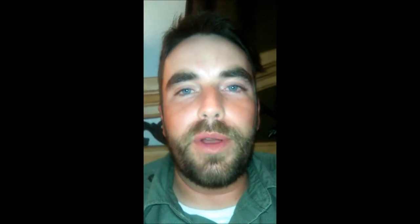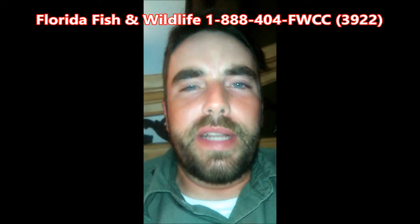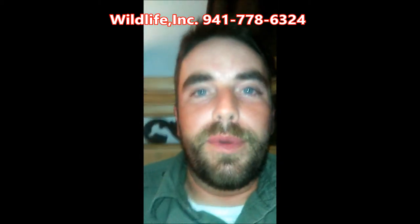They usually don't send somebody out themselves, but they can get you in touch with somebody who can help. So that's a good number to have. I'm going to post Florida Fish and Wildlife's hotline number in this video and also our phone number for our wildlife rescue. If you're in the Bradenton, Sarasota, Manatee County, or Sarasota County area, you can give us a call if you find a sick, injured, or orphaned animal — we'll help you out.